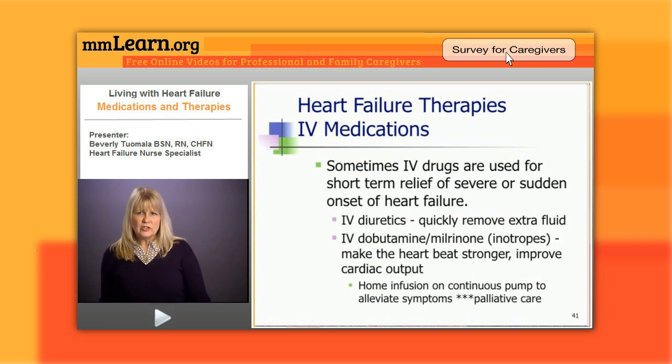Sometimes we have to use IV medications in our heart failure patients. IV drugs are used either short-term for relief of sudden symptoms or severe symptoms. We talked about the diuretics already. So if they've got overwhelming heart failure symptoms and they're very congested, we'll switch to IV diuretics for a dose or two, just to enhance diuresis and get rid of the gut edema so the pills work.